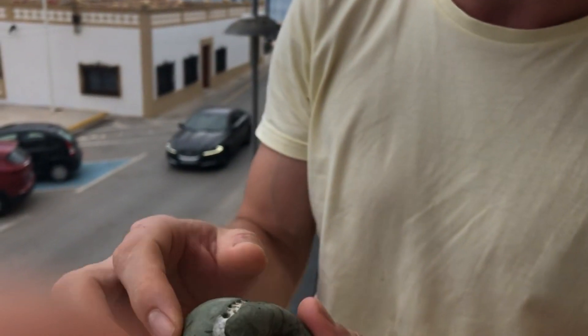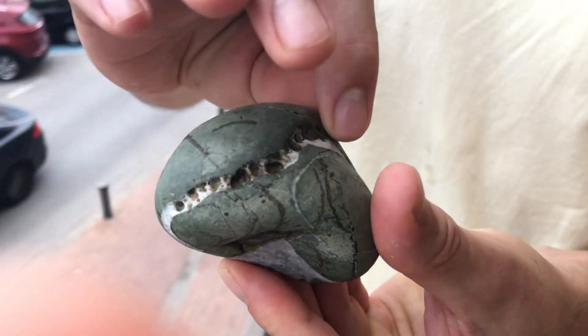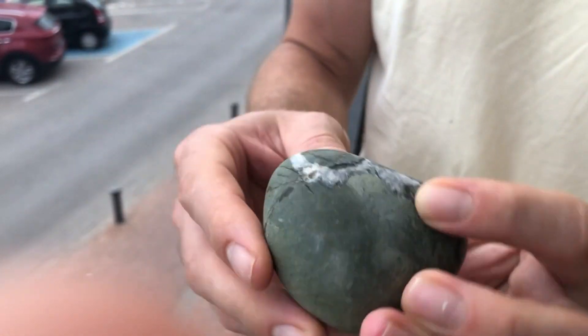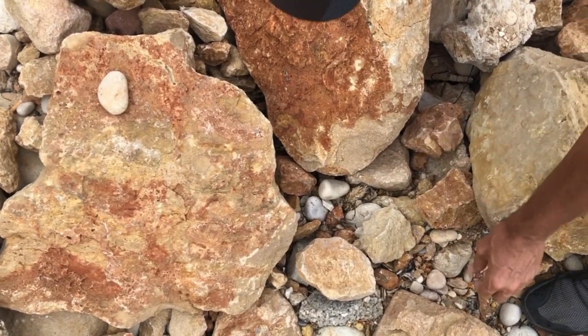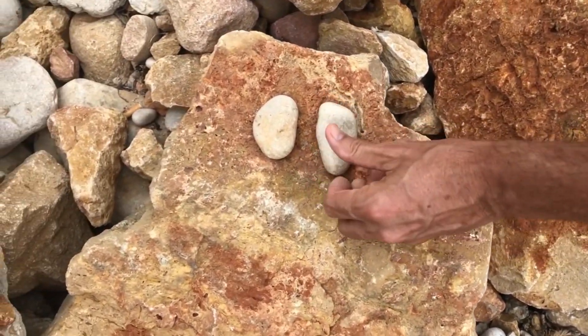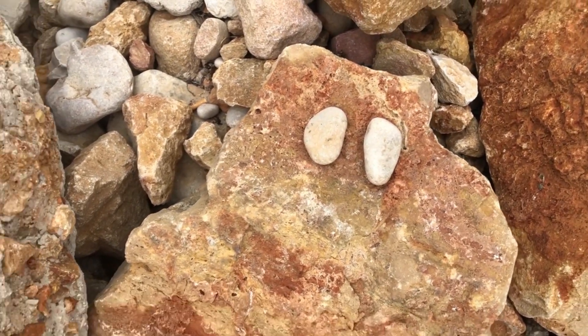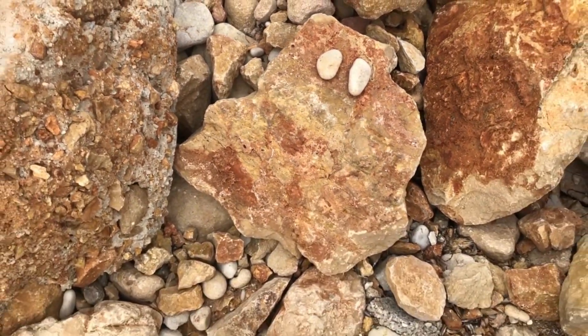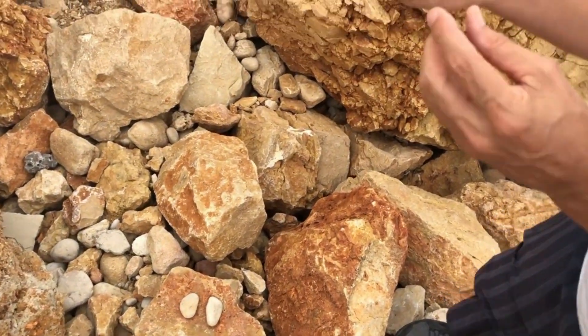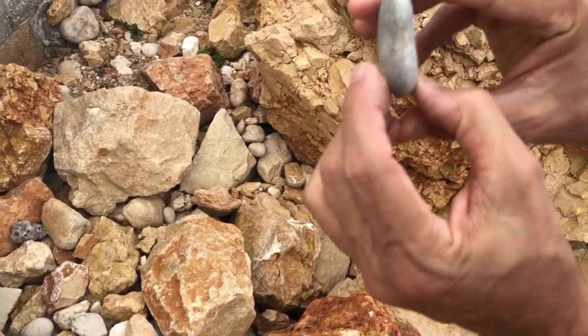Then you start seeing other things — what might be like the gristle you'd find in a steak. Some of them might be kidneys, or they might be a spleen. There are all sorts of petrified organs — like here, it's a kidney shape.